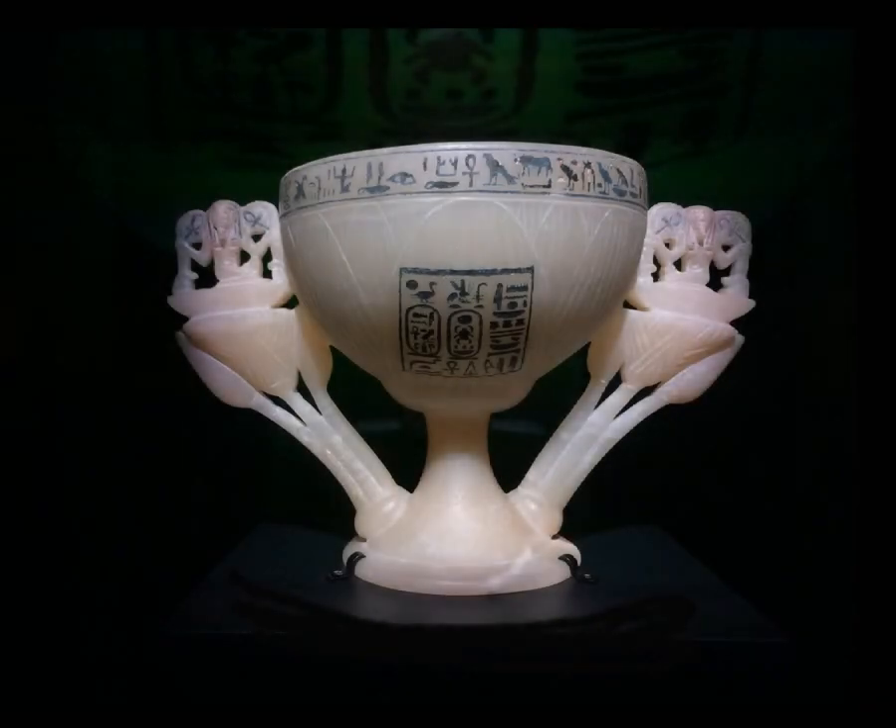One of the first items in the tomb was the Lotus Chalice, which was also called a wishing cup by Carter. On this cup, the hieroglyphic inscription said, 'May your spirit live millions of years, may your eyes see wonderful things.' In fact, the first words Carter said when entering the tomb were, 'I see wonderful things.'